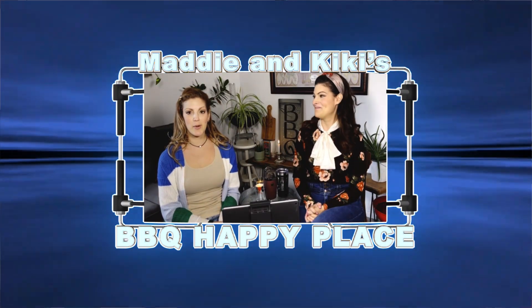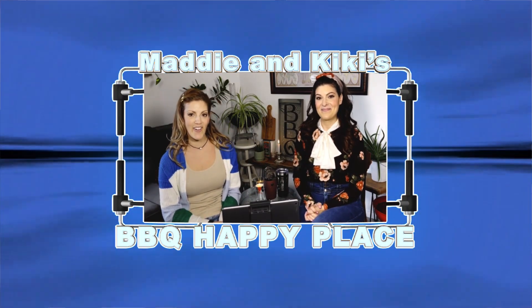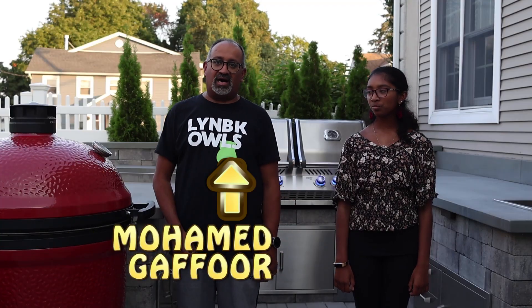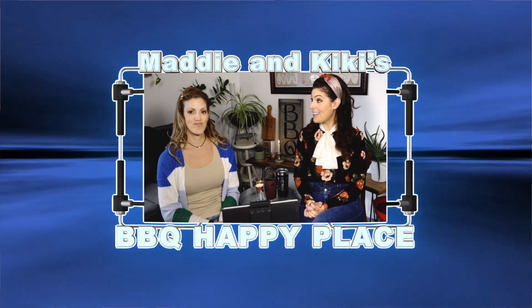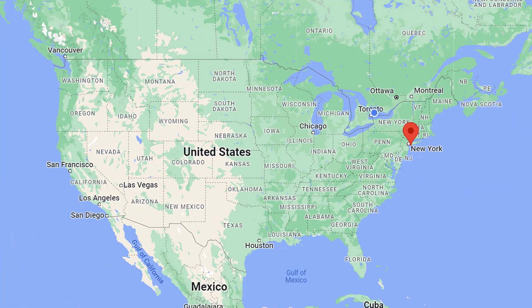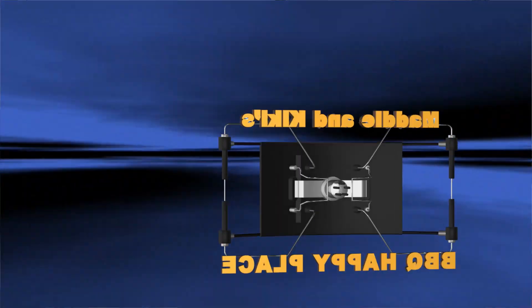A BBQ Happy Place is where you go to grill, chill, and get away from it all. In this episode, we're hanging out with Muhammad. Hi, my name is Muhammad Gafoor. And his daughter, Lila. I'm Lila Gafoor, and this is our BBQ Happy Place, located in Lumber, New York, in the United States of America. Let's check their BBQ Happy Place out.